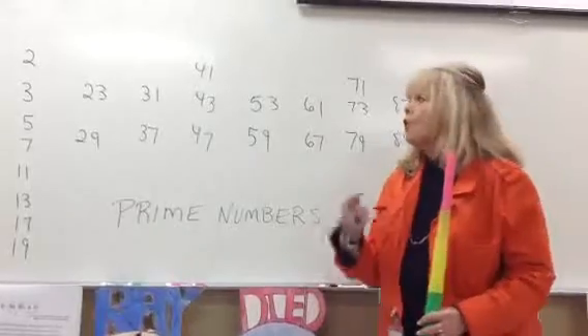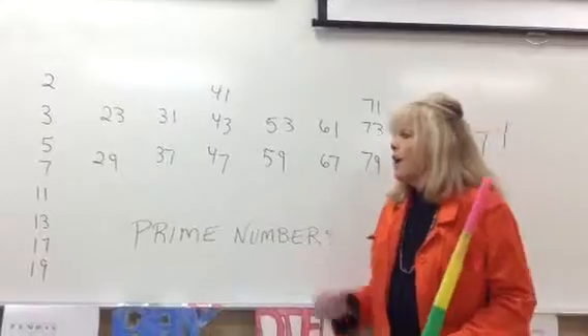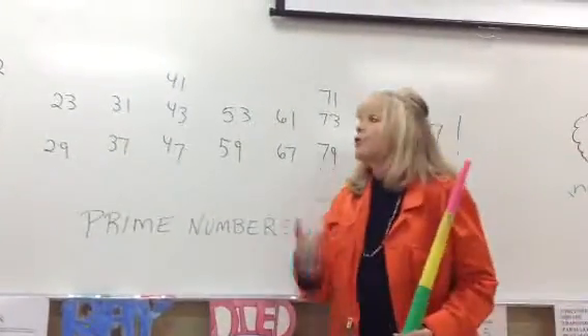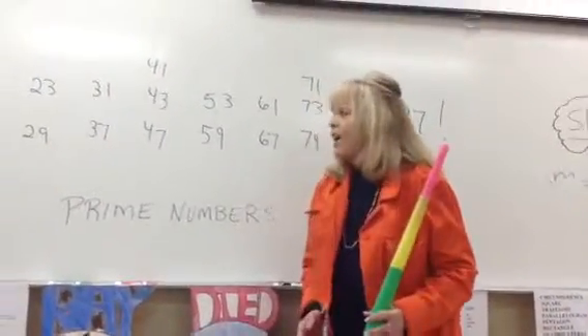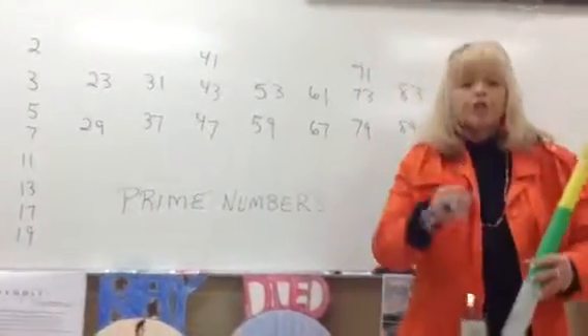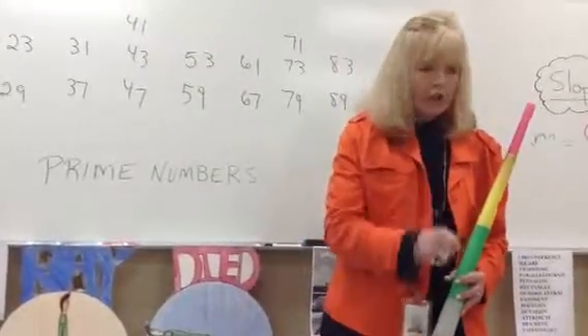Now we're going to add one. 2, 3, 5, 7, 11, 13, 17. Ready, go. 2, 3, 5, 7, 11, 13, 17. We're going to add one. Repeat after me: 2, 3, 5, 7, 11, 13, 17, 19. Ready, go. 2, 3, 5, 7, 11, 13, 17, 19.